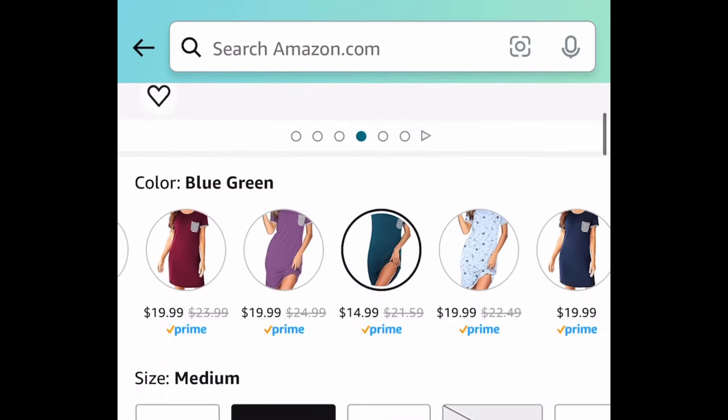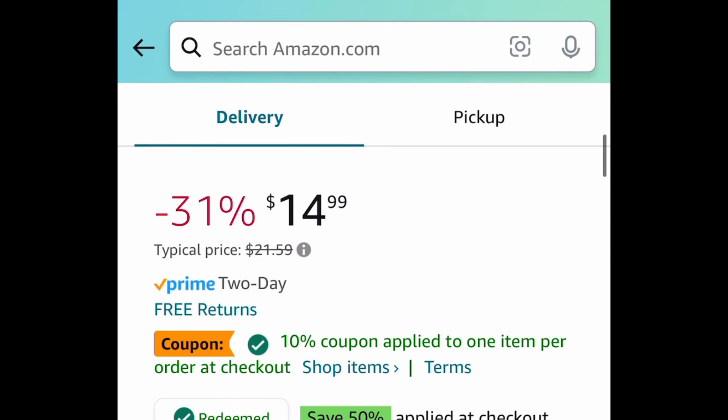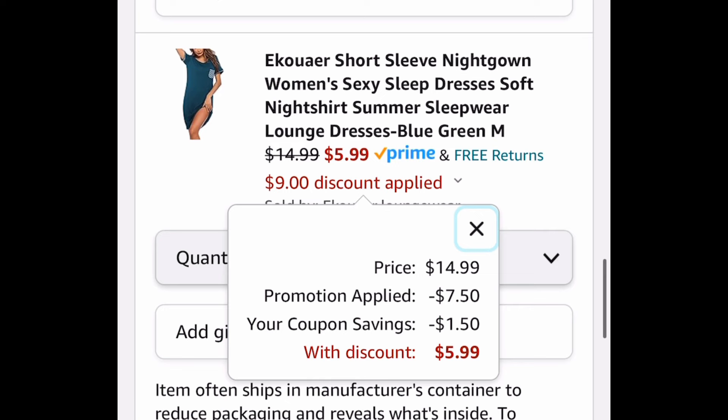This has great reviews and I'm showing you the lowest, so we're gonna snag this one at $14.99. Clip the coupon, put in the code, and get it for just $5.99.